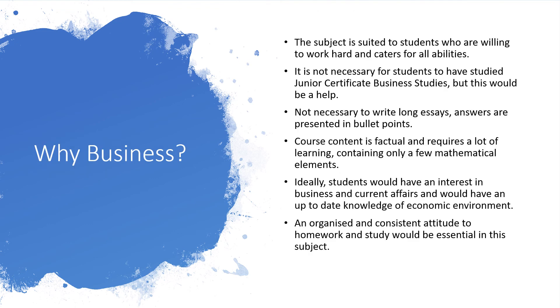Why would you pick Business, or who is it suited to? If you're a student who's willing to work hard and can learn information and get it back onto paper, Business would suit you. You don't have to have done Junior Cert Business — the majority of students who do Leaving Cert Business will not have done it at junior level. It requires a lot of learning, a little bit of maths — nothing too stressful, just graphs and ratio work. Ideally you should have an interest in what's happening in the world. We'll have a little business corner each week where we talk about current events related to business, and you need to use those in your examples — state, explain, example.